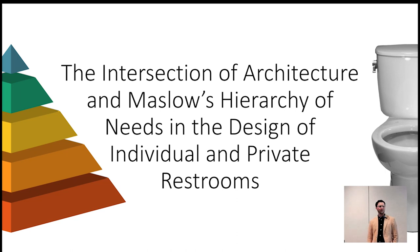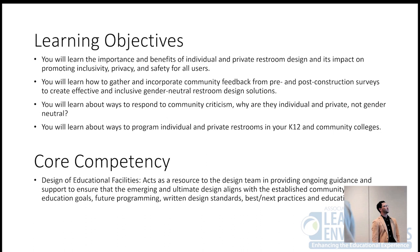Thank you for joining us. Today we're looking at restrooms. This is a health and wellness or health and safety AIA credits presentation for those that need to do your AIA credits, and this is going to be part of our design of educational facilities core competency today.